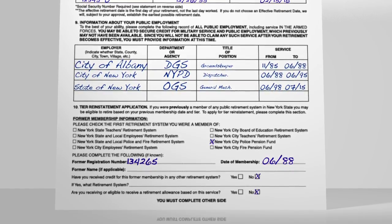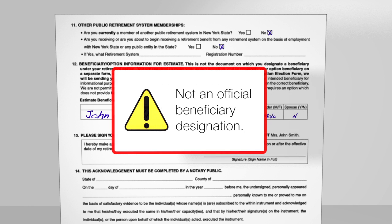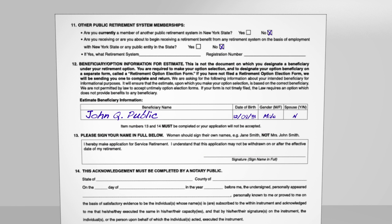You'll also be asked to include the name and birth date of your intended beneficiary. This is not a legal beneficiary designation — it just allows us to provide you with benefit information under all payment options for your pension. We'll need proof of your birth date and your beneficiary's birth date before any benefits can be paid, so submitting them with your application will help avoid delays.